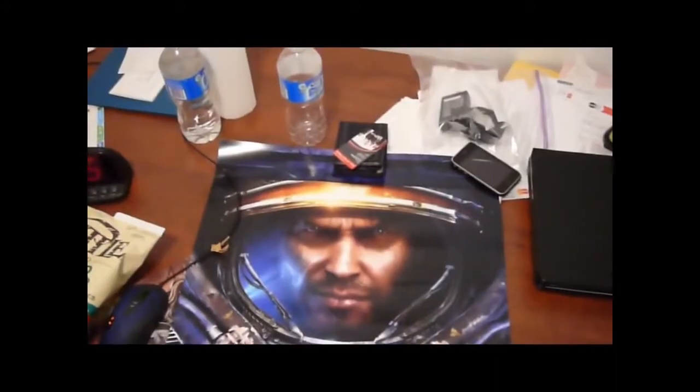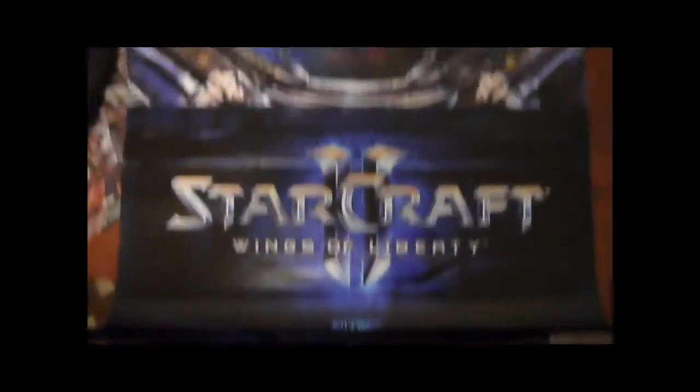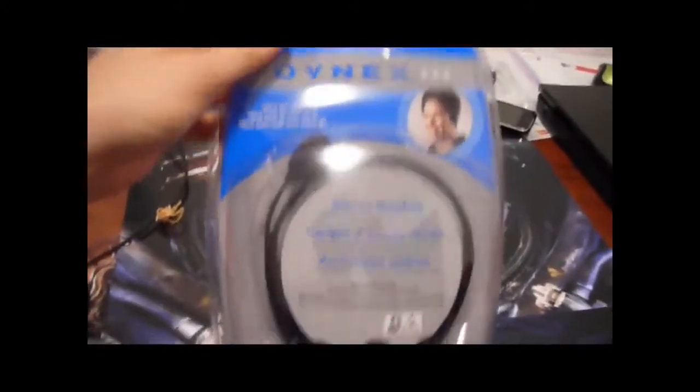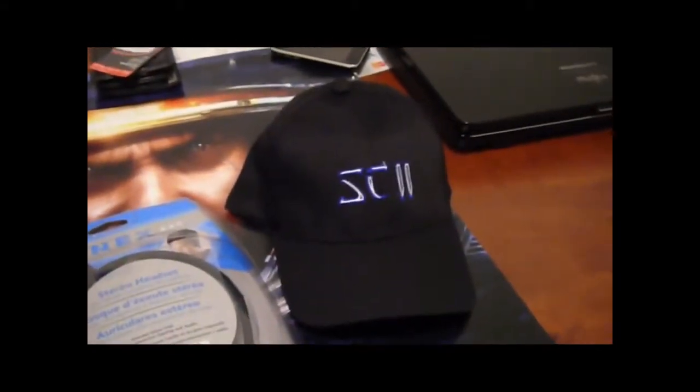I got a bunch of stuff here, so I'll show you guys what's in there. Got a poster - here's the poster that I want. They also gave the first 50 people a headset with a microphone. And there's something else in there - oh, look at that, I got a StarCraft hat! That's cool.